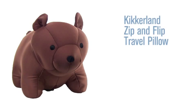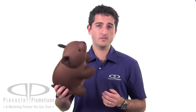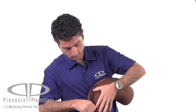Hi, I'm Benjy with Pinnacle Promotions, and this is the Kiekerland Zip & Flip Travel Pillow. Here's a little twist on your typical travel pillow — this guy converts from a bear into a U-shaped travel pillow.